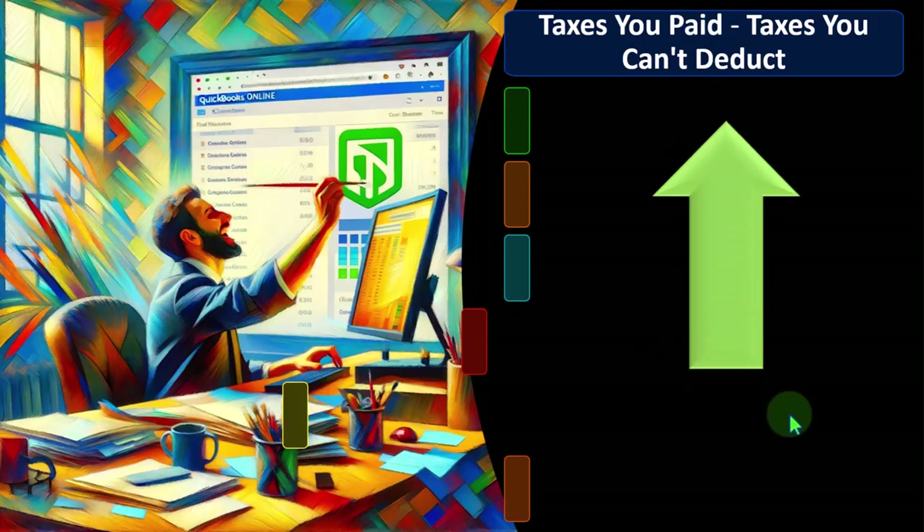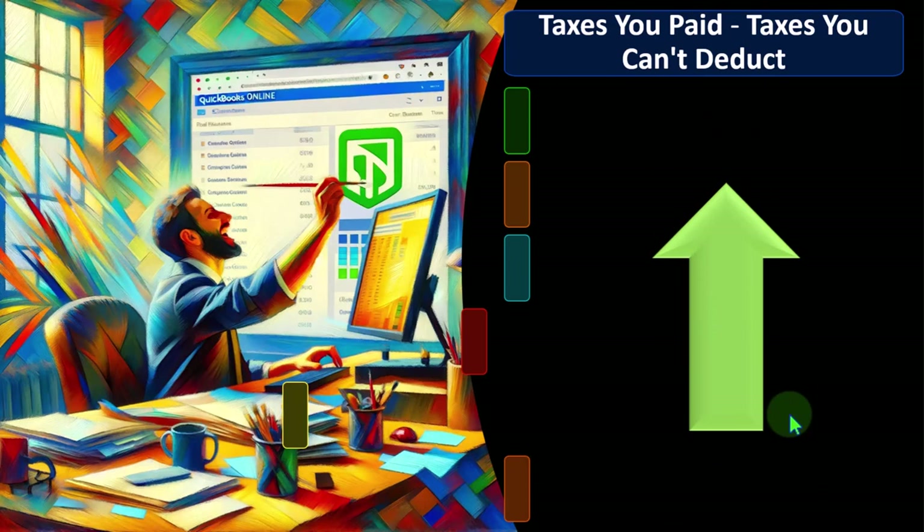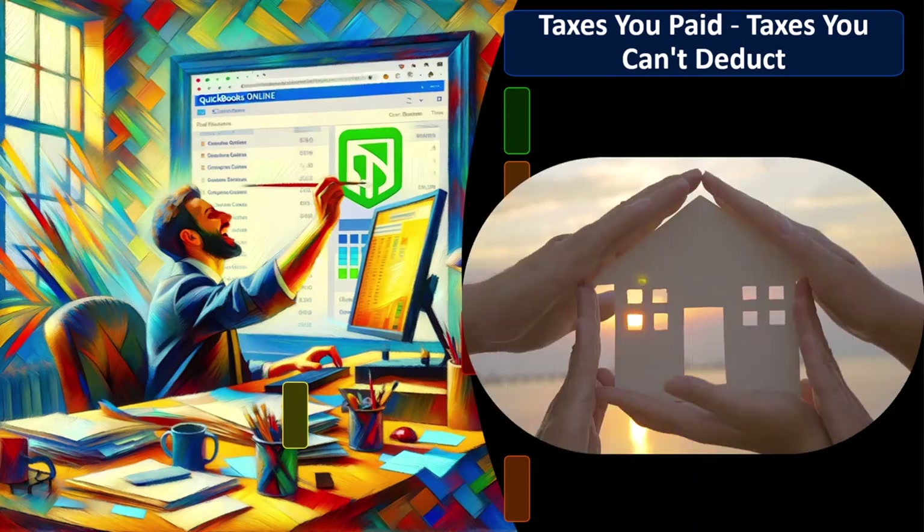The primary thing that pushes people from taking the standard deduction to the itemized deduction is home ownership, because owning a home typically comes with a mortgage, which comes with mortgage interest that might be deductible as an itemized deduction. Additionally, related property taxes — a form of state and local taxes — could also be deductible as itemized deductions.